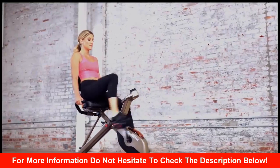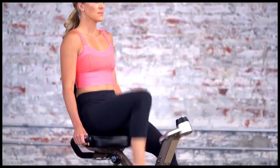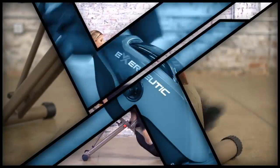Let's get started being fit and healthy. Get in shape with the Exerputic Gold 525XLR Folding Maximum Capacity Recumbent Bike — a complete workout solution in the comfort of your own home.